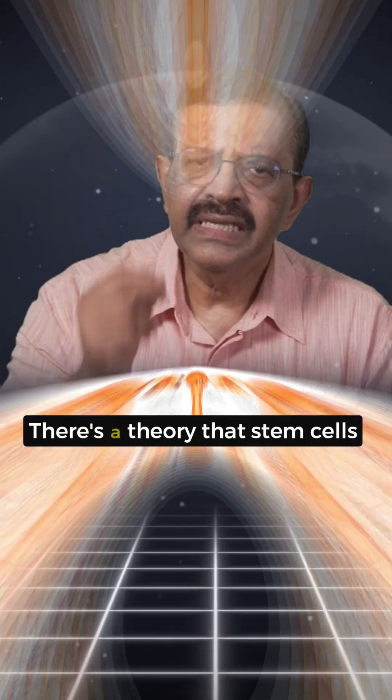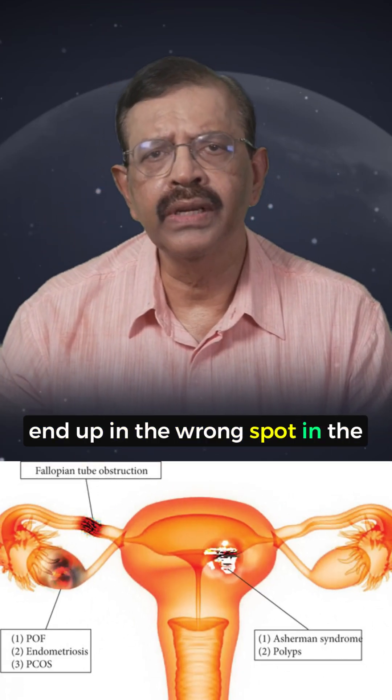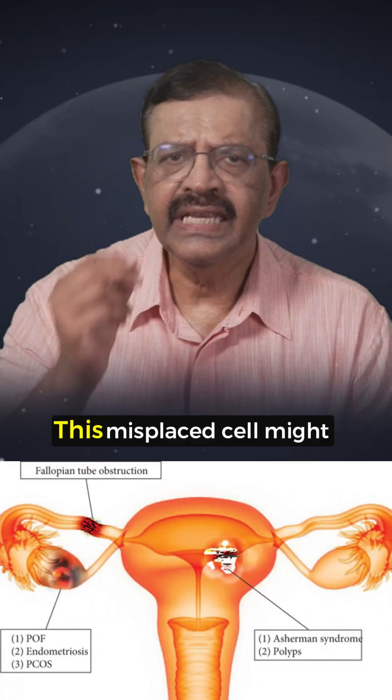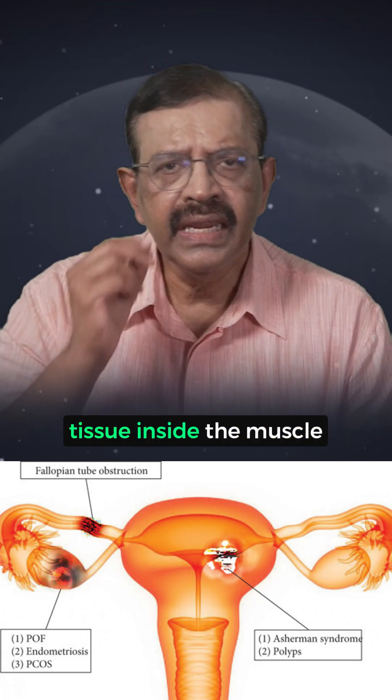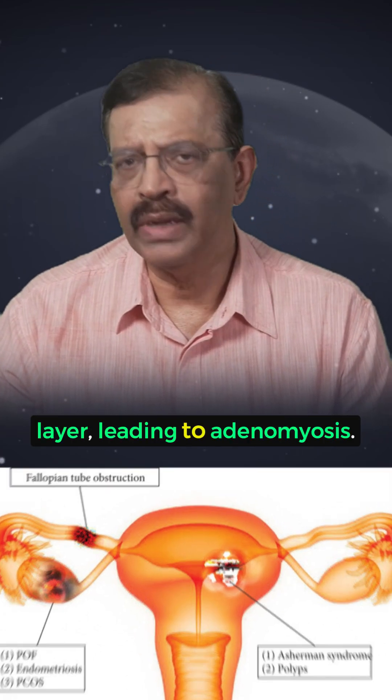Number two: stem cell misplacement. There's a theory that stem cells end up in the wrong spot in the uterine wall. These misplaced cells might develop into endometrial-like tissue inside the muscle layer, leading to Adenomyosis.